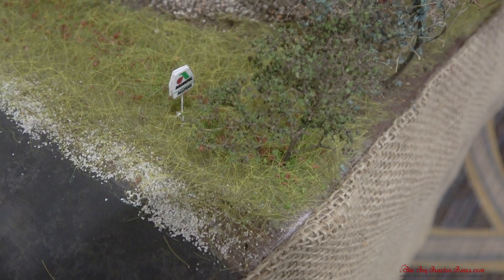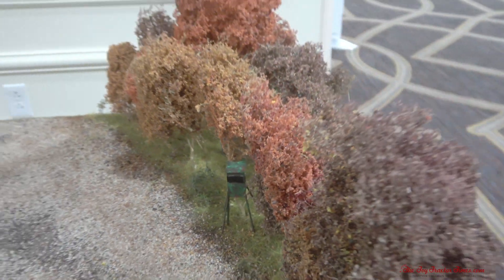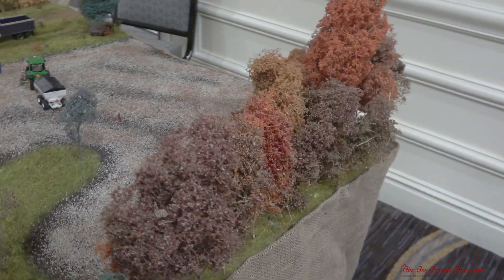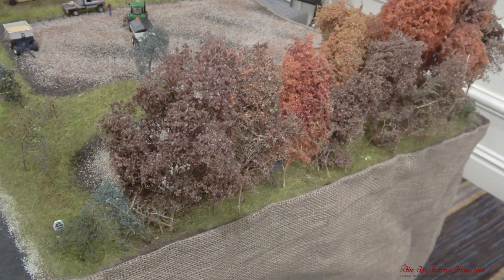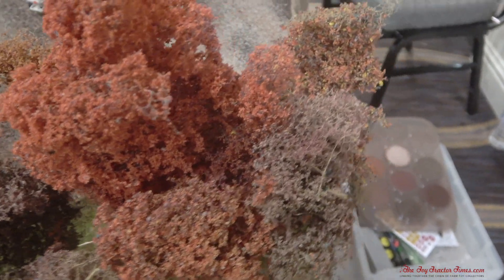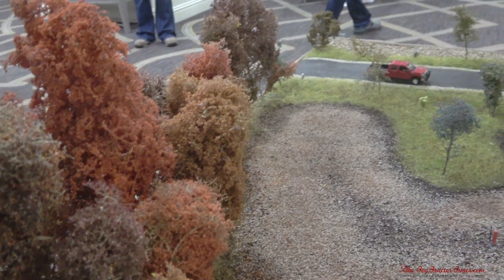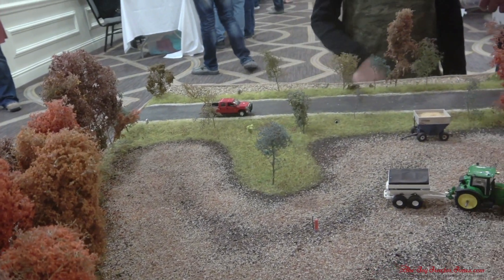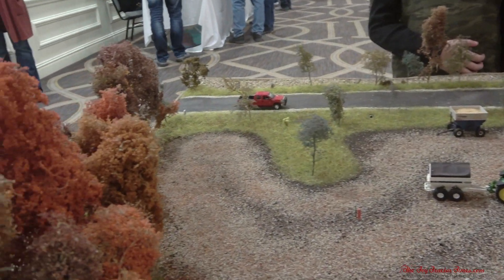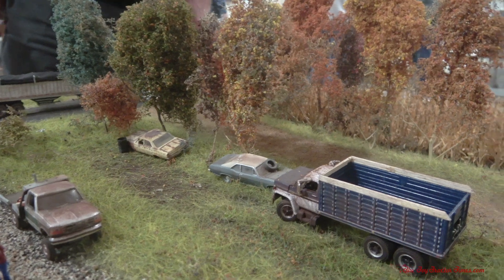We also have a deer stand out there in the trees. All the trees are from Scenic Express — the same Superleaf and Super Trees product I used for the harvested soybean field. I really like the Super Trees the most because they give a much bigger-looking tree, a nice thick look and good border to the field. They also give the effect of how trees don't grow straight up and down — they kind of just grow wherever — and they're taller than all the vehicles.